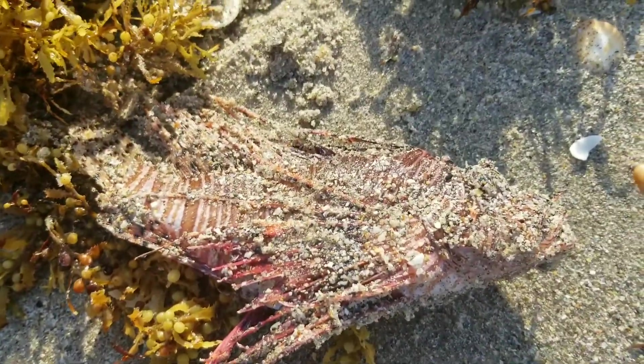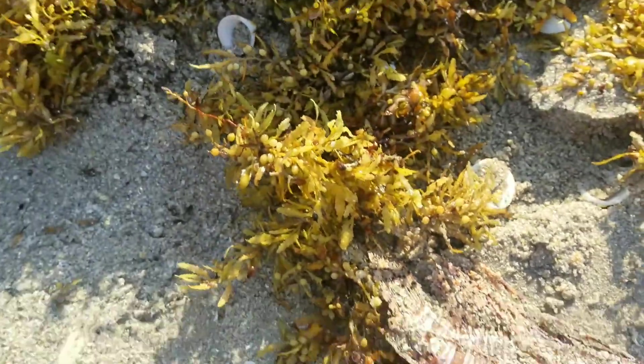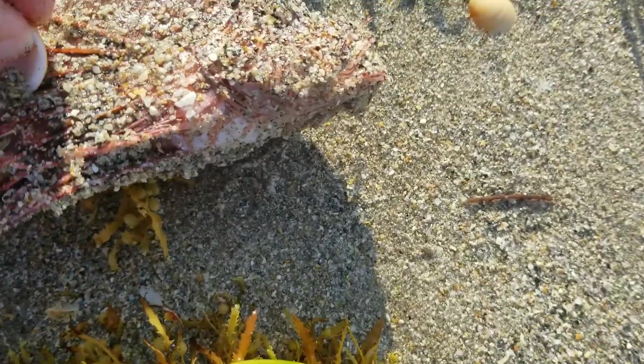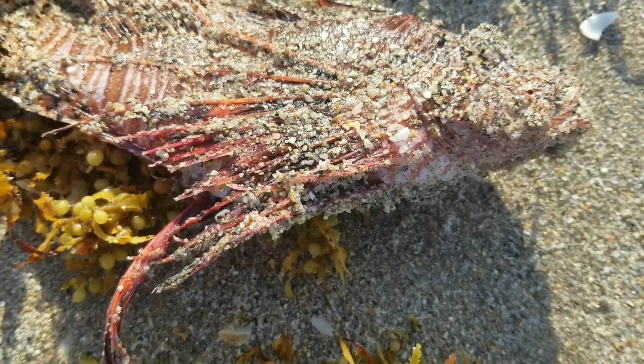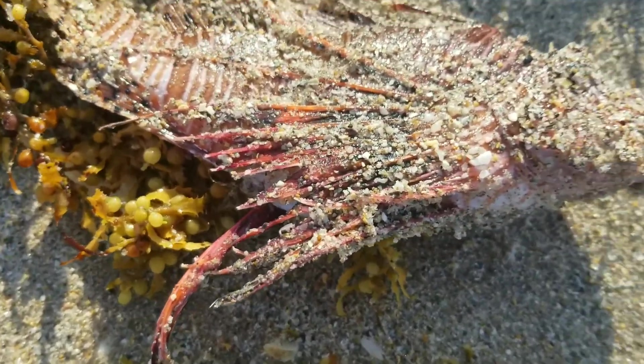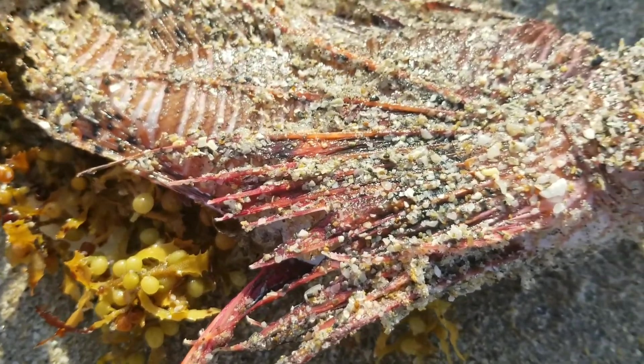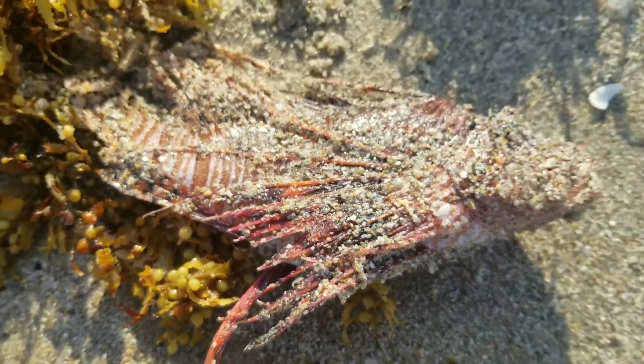I found this dead fish on the shore and my sister over here didn't know what it was, but that there is a lionfish. As soon as I touched it and realized immediately what it was, I had to withdraw my hand because those spines will give you a pretty good shot of pain — they are venomous.